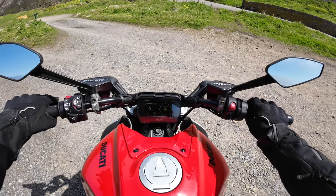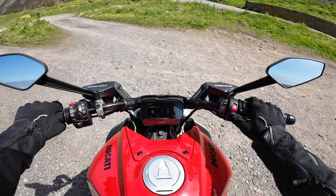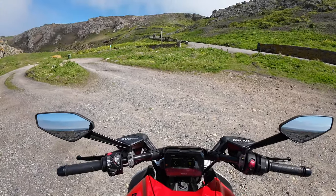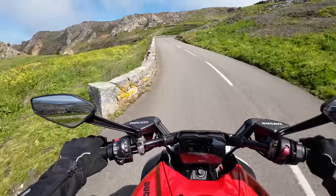Let's pop it into neutral — I've got it in touring mode at the moment — and let's just start it up and go for a bit of a spin.